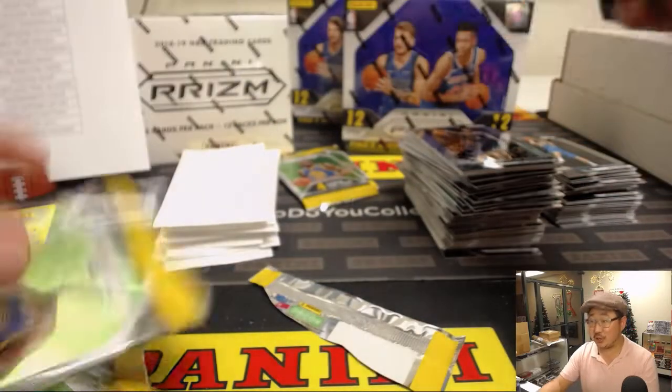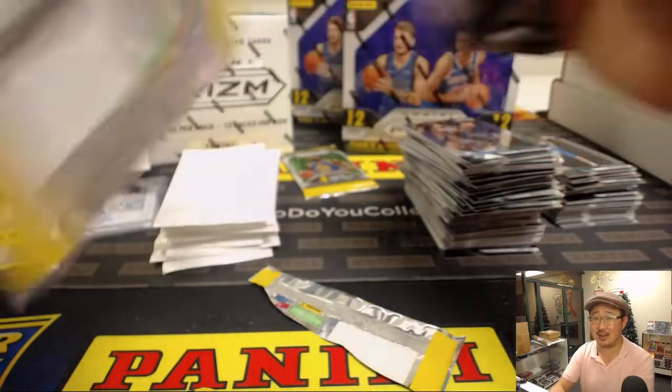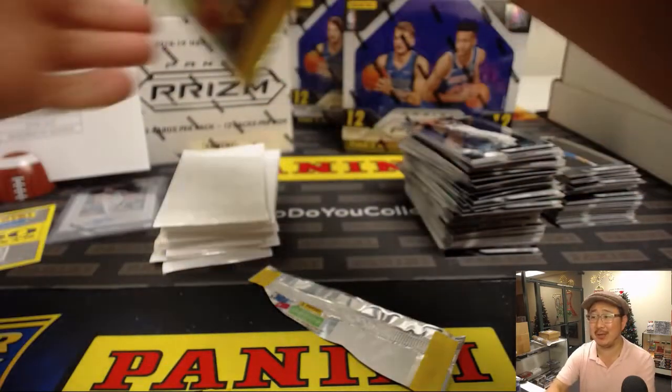Michael G says you're still sitting on that Mahomes NT Collegiate Auto Book out of 25. Oh, the value of that's just going up and up and up, Michael G. You're welcome again.